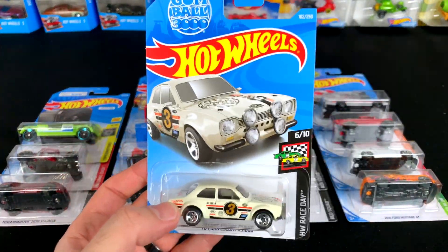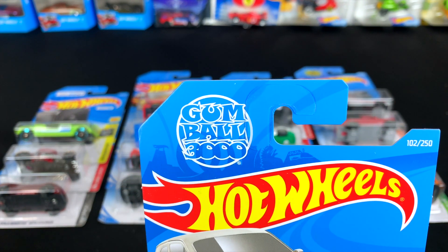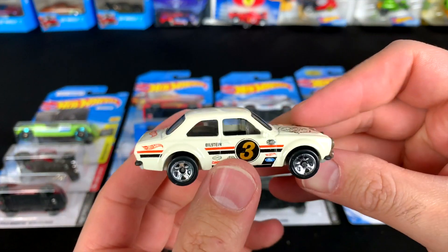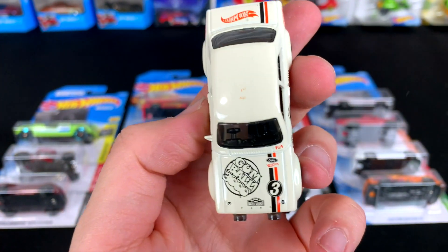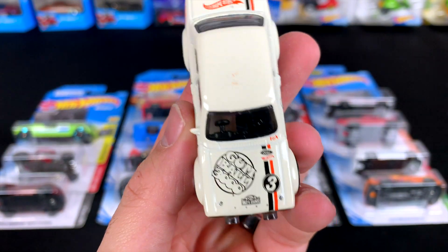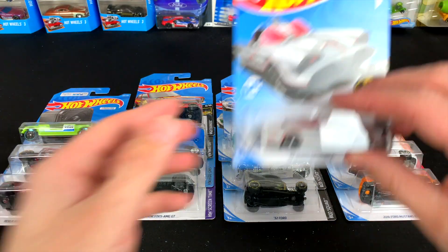Next up we've got the 1970 Ford Escort RS 1600 Gumball 3000 Edition. Let's go ahead and pop this one open. There it is — number three — and it's got the Gumball 3000 logo on the front. This is actually the first Hot Wheels car I have ever seen with the Gumball 3000 logo. If you guys know of another one, let me know in the comments. Pretty cool looking car.